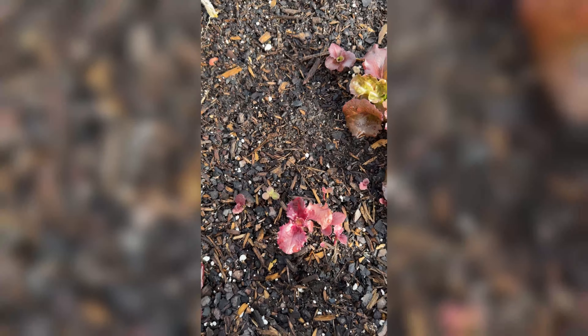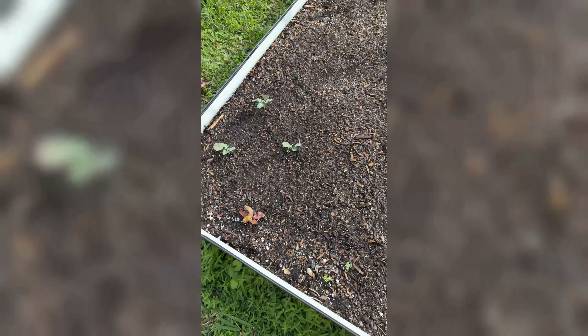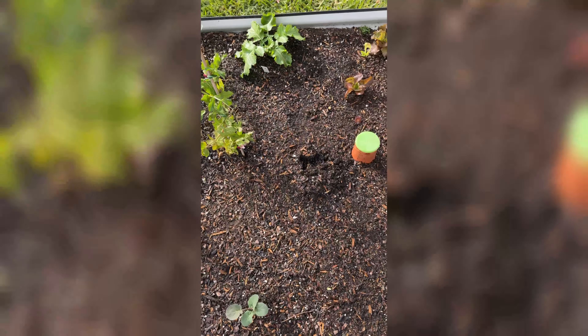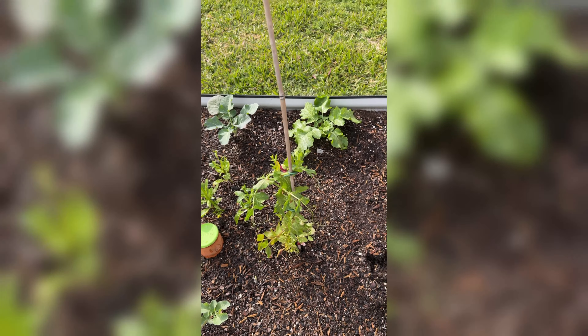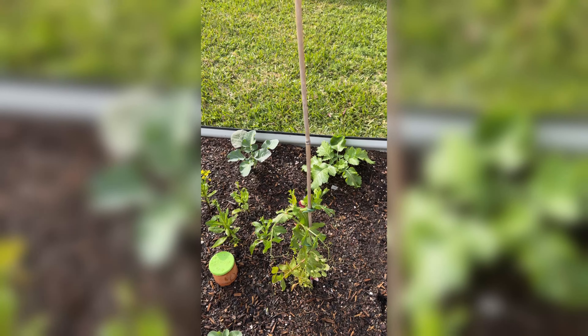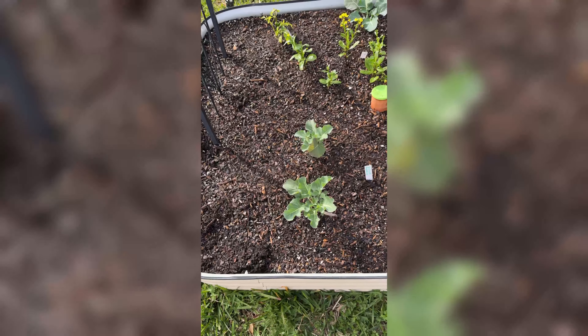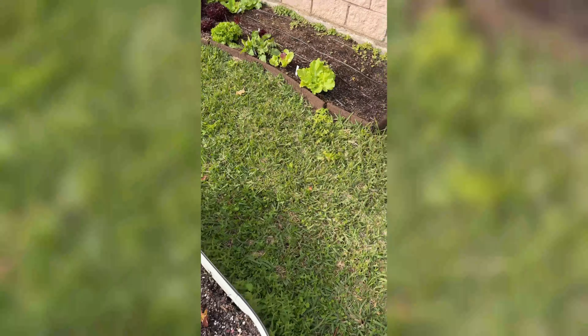I cut this zinnia all the way back — I was going to pull it out but I see some small leaves coming out so I want to see if it will grow into a full zinnia plant, so I left it there. The lettuce — I don't know why it's taking so long. I pulled out the dragon beans. The peas got staked because they were getting a little unruly, so now they'll grow up. I don't know how tall they're gonna get, I'll do some research later.